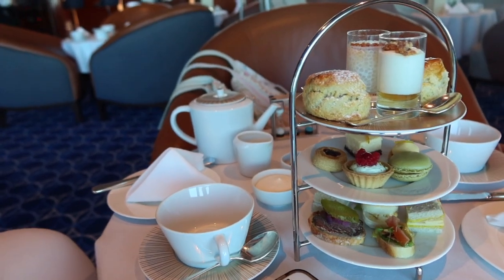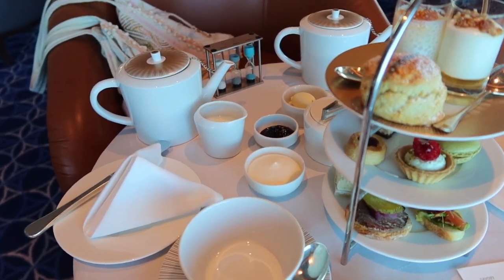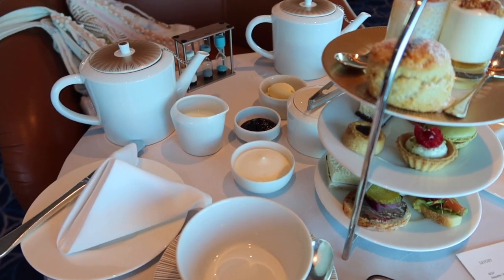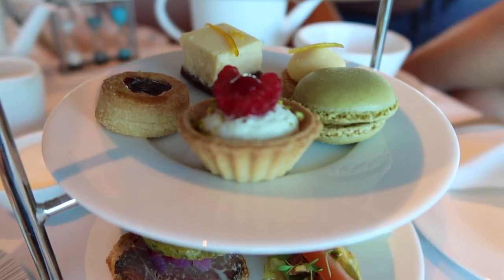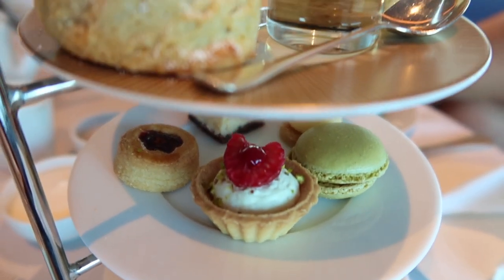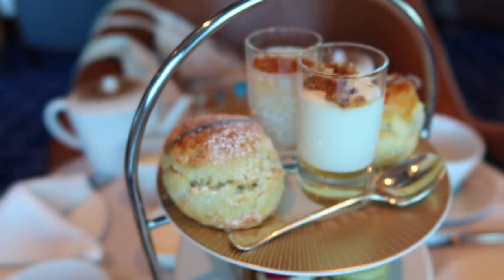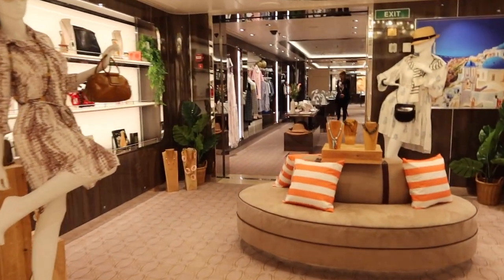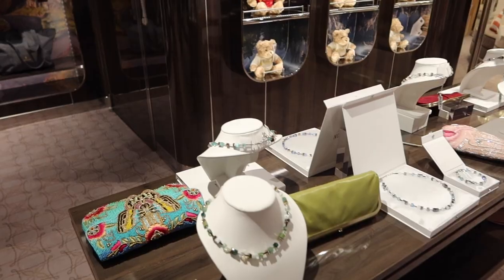It was time for one last afternoon tea in the Observation Bar. The Seabourn Encore also offers some great duty-free shopping, and they even have some Seabourn-related goods for sale.